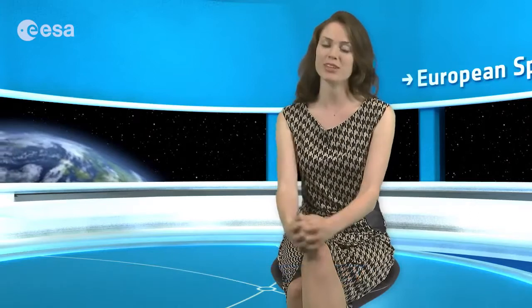Well, that wraps up this edition of Earth from Space. Remember that we broadcast online every Friday at 10 o'clock Central European Summer Time. Watch us on our website or through the ESA app on your mobile device. From the ESA Web TV studios, I'm Kelsey Brennan-Wessels.